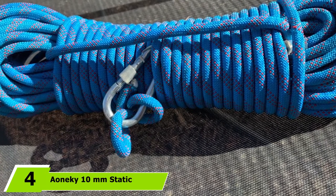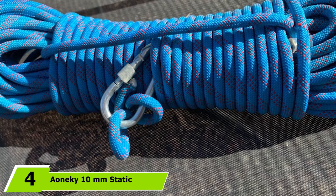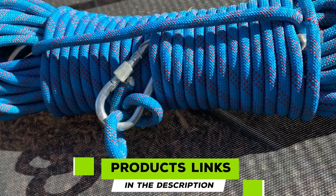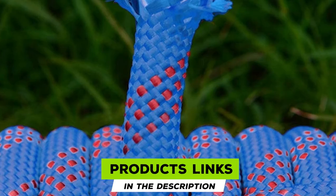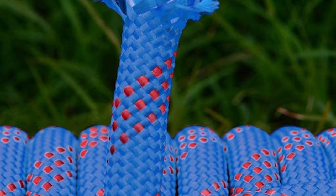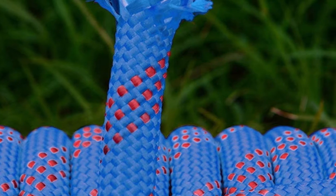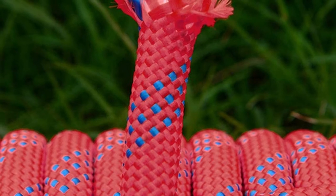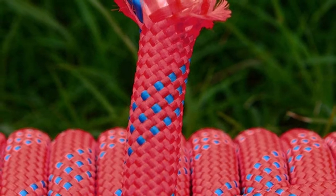Next at number four, we have the Aneki 10mm Static Outdoor Climbing Rope. The Aneki 10mm rope is fabricated from tough, durable nylon, and its low static elongation makes it ideal for top roping, fixed lines, rescue work, and portage. At 10mm, the rope is thick enough to allow you to get a nice firm grip, and its high degree of water and mold resistance makes it a great choice for shorter ice pitches.